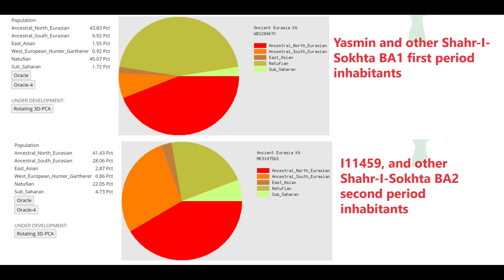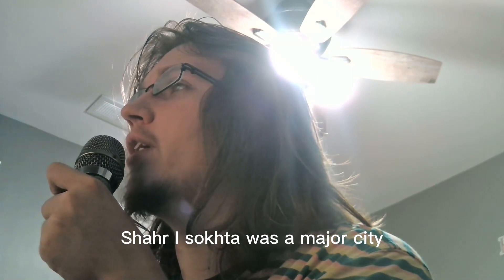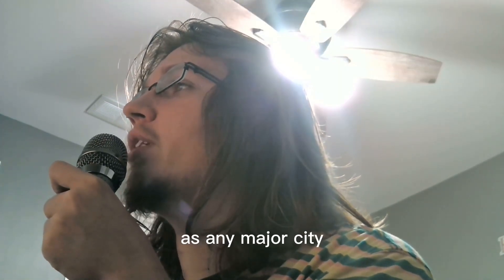In a Paleolithic model, Yasmin scores mostly ancestral North Eurasian plus Natufian — consistent with Caucasus hunter-gatherers and Iranian Neolithic farmers — with only 7% ancestral South Eurasian. By contrast, the second-period individual I-11459 from the same city just centuries later scores 28% ancestral South Eurasian, a very large shift in South Asian-related admixture. The explanation may lie in mixing between native first-period Shahr-i-Sokhta inhabitants and pre-Harappan traders, since Shahr-i-Sokhta was a major city of the Helmand culture with known trade contacts with Harappan cities.